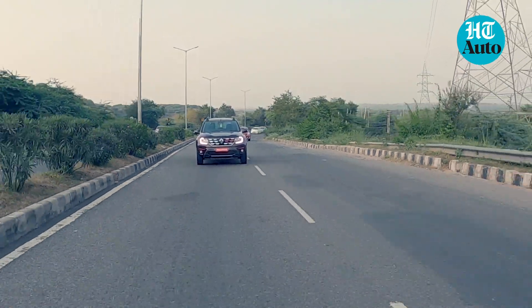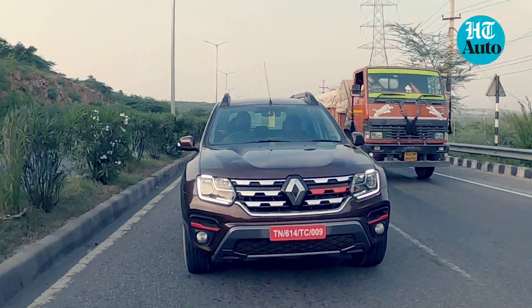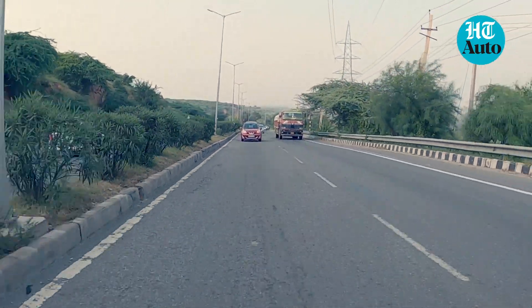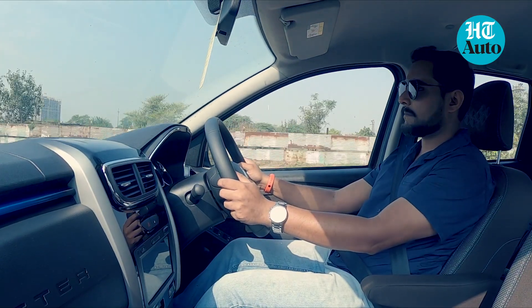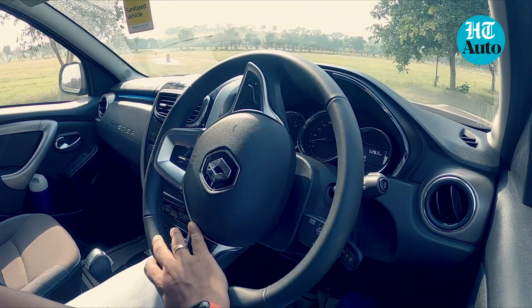It is in it for the refinement, not quite for the exuberance. The manual mode deserves a special mention if you want to extract an extra bit of fun and is really nice to engage through all the 7 gears. That said, paddle shifters would have been even better.